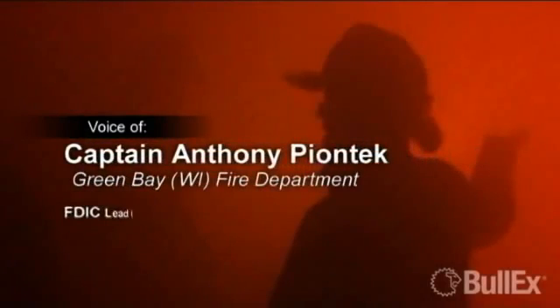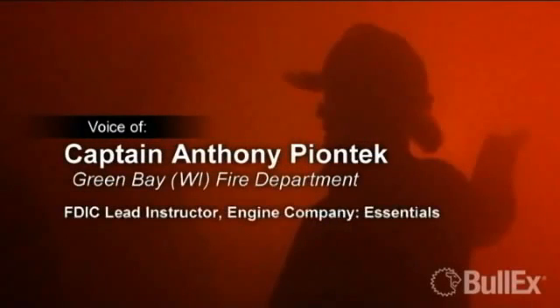In my 23-year career, I've had the opportunity to conduct extensive live fire training sessions. I was very impressed the first time I trained with the digital system at FDIC. It was as realistic as you can get.